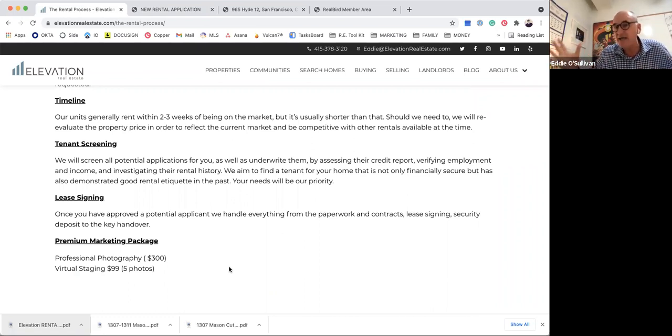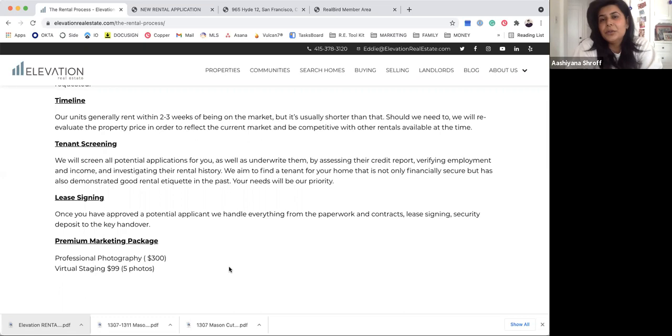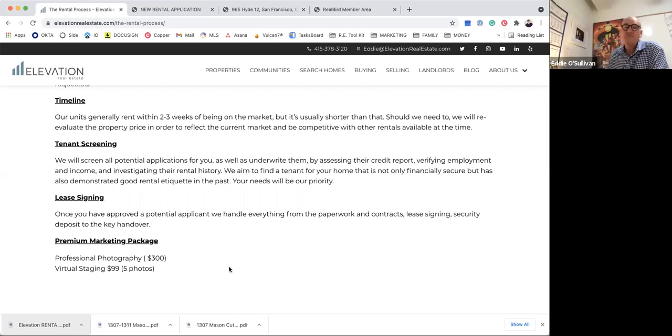Once we have a tenant, we don't just blindly pick them. We present the recommended tenant to the landlord with the reasons why we think they'll be a good fit. Sometimes we get multiple equally strong applications, so we submit them to the landlord, give our thoughts and suggestions, and ultimately the decision lies with the landlord — we're there to help them make that decision.